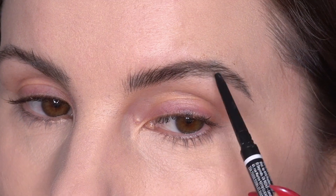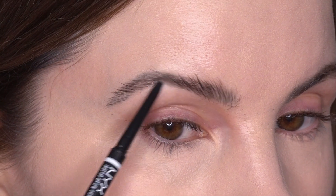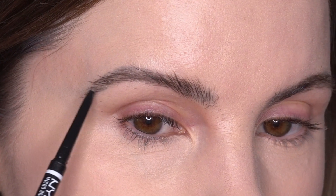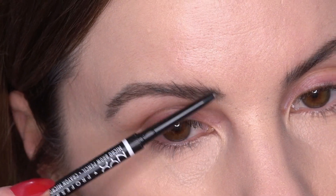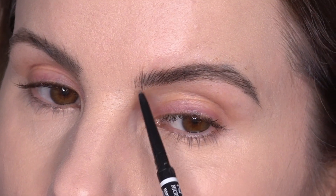Now that my eyebrows have dried, I'm going in with my NYX Micro Brow in Cool Ash Brown, just filling in any little sparse gaps. I had my eyebrows microbladed back in 2018 — it's really faded but still there, so I don't have to fill them in too much. The fading is mostly on the bottom where I need to fill in the most. This micro brow works really well and is a great dupe for the Anastasia Brow Wiz or the Benefit Precisely My Brow.